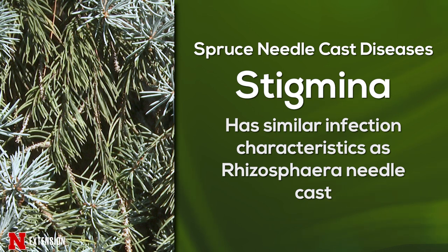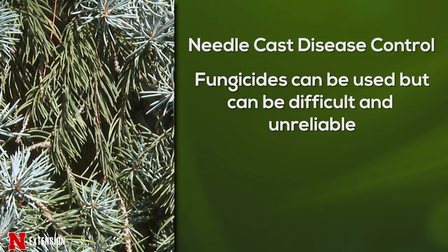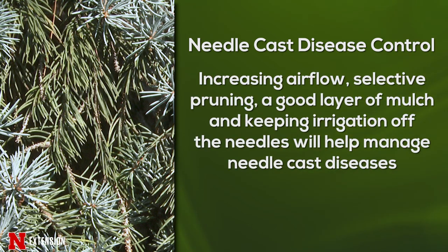Both of these diseases do infect in the spring, but we often don't see their injury occur until the next year. Fungicides can be used to control these needle cast diseases; however, control through fungicides alone can be very difficult. You'll also want to do some things to increase airflow through the canopy and decrease the needle wetness period — maybe that's selective pruning, having a nice layer of mulch underneath the tree, or making sure that your sprinkler system doesn't hit those needles, which is very effective at reducing needle cast.